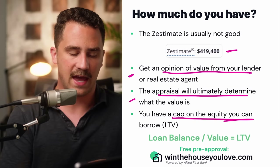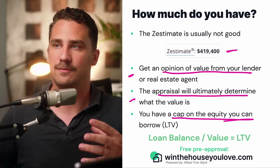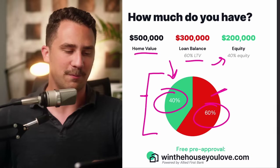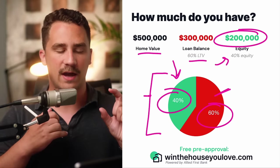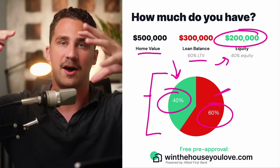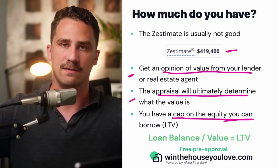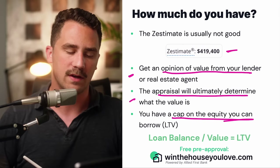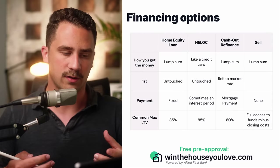You do have a cap on the equity that you can borrow. With most loans, you can't just pull out all of the market value of your home. Lenders want you to have a little bit of a buffer — otherwise you'd have 100% LTV, which most lenders don't like. Usually that cap is around 80% LTV, meaning 80% of your home value is the maximum amount of loans you can have. They usually like you to have around a 20% buffer in equity to lower the risk.